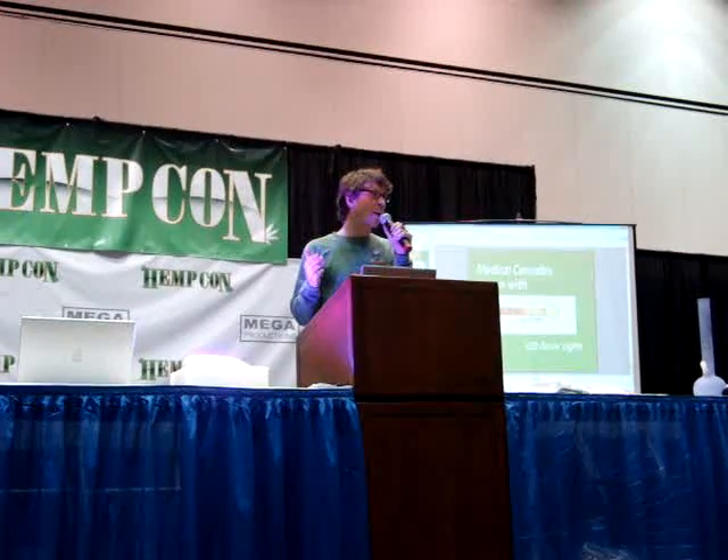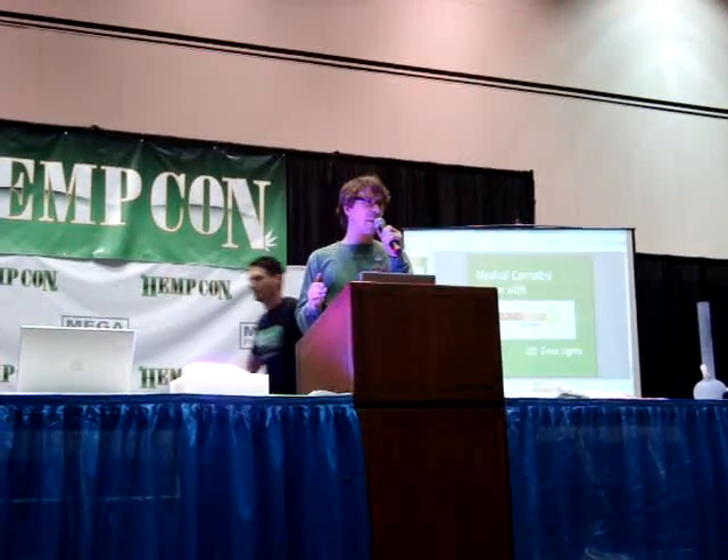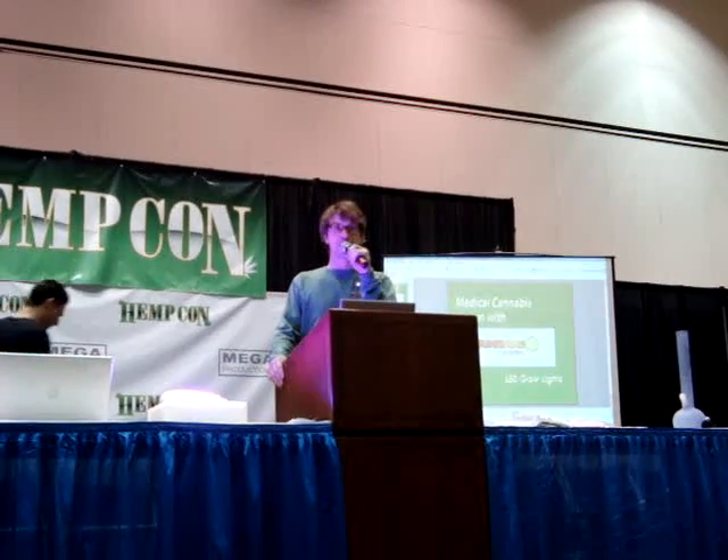I'd like to start this off by finding out what people out there are experiencing. Everybody please raise their hands if they've talked to somebody about LED grow lights in the past week. And please raise your hand if whoever you were talking to was saying good things about LED grow lights. And how many people were talking to people who maybe didn't have so many good things to say about LED grow lights? It's just nice to know who I'm talking to.